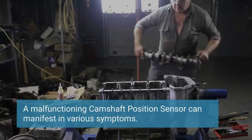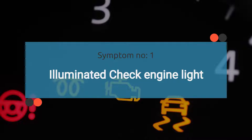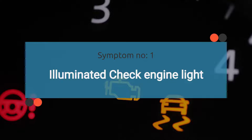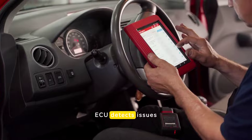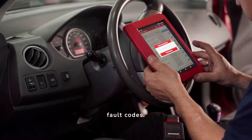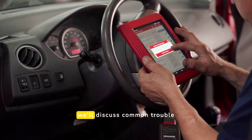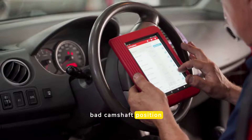Let's explore the symptoms of a bad camshaft position sensor one by one. The number one symptom is an illuminated check engine light. A malfunctioning camshaft position sensor can cause the check engine light to illuminate on the dashboard. This happens because the ECU detects issues related to the camshaft position sensor and triggers relevant fault codes. Later in this video, we'll discuss common trouble codes associated with a bad camshaft position sensor.